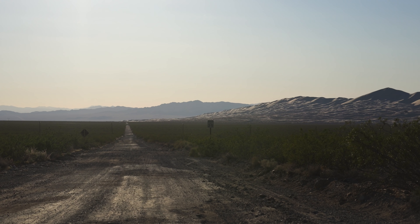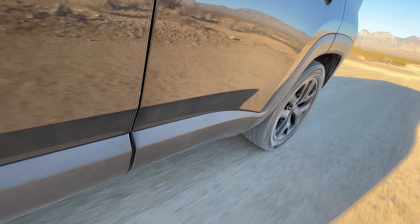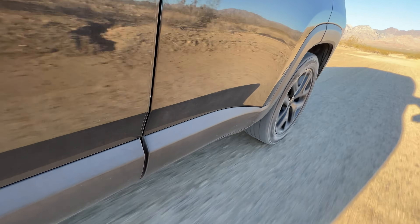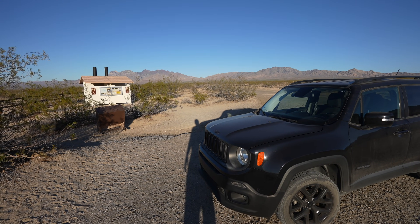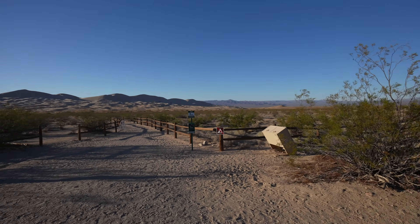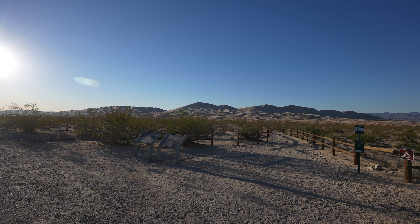The trailhead is about four miles down a dirt road and I've done it multiple times in a two-wheel drive car. I imagine after a good rain it might be a little rough but all the times I've been it hasn't been too bad. Here we are at the trailhead for Kelso Dunes — there's a bathroom and information, and that is the dune we're hiking.